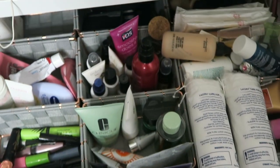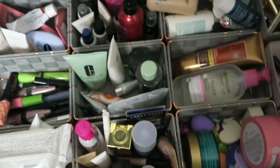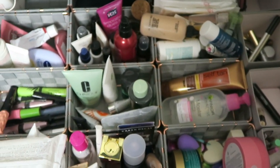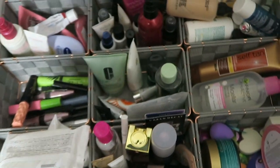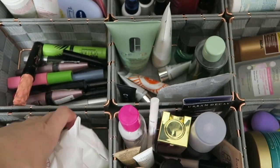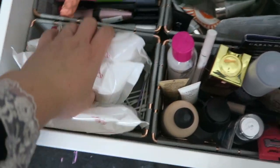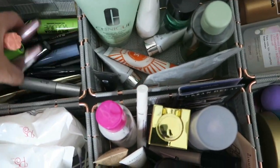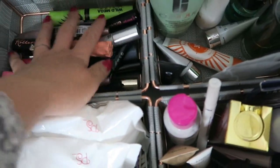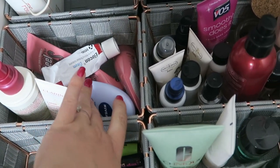This is my makeup draw — what you see when you look through it. Believe it or not, this is actually organized! In here I have wipes — those need to go to the back — cotton buds and cotton wool pads, and one pack of wipes I'm currently using. Then there are loads and loads of mascaras, and this section is full of creams: eczema cream, hand creams, foot creams.